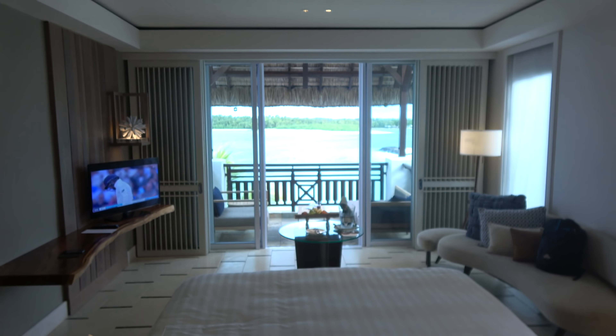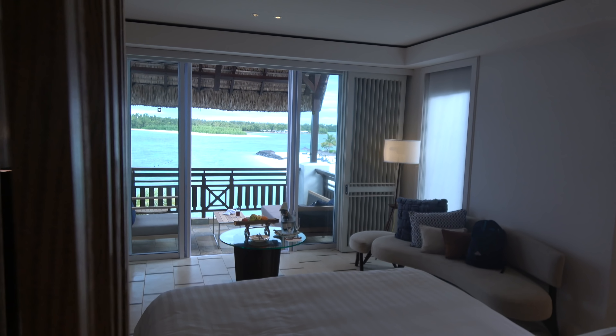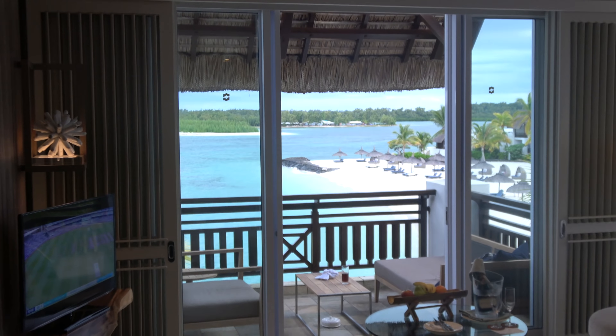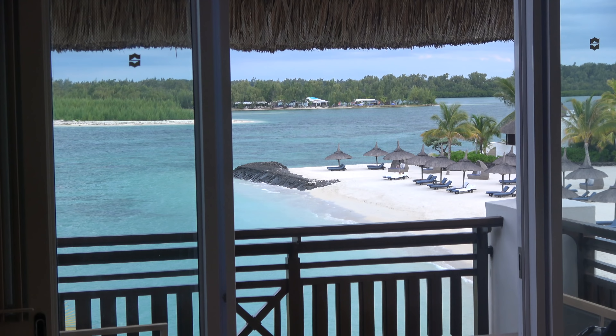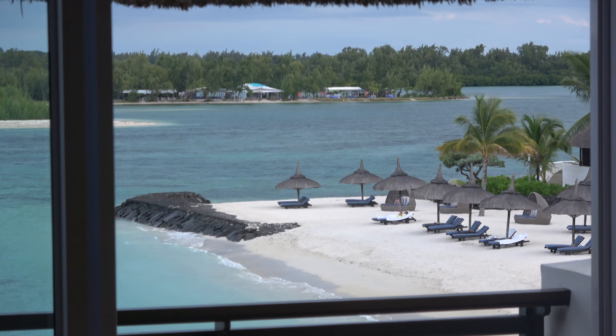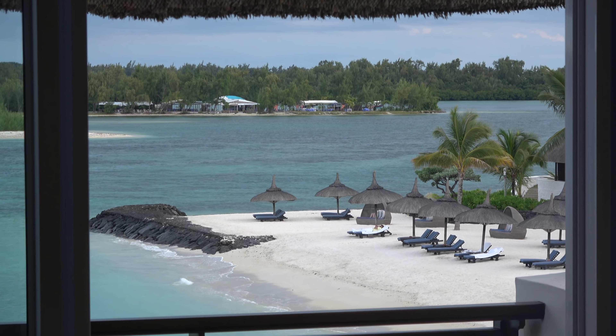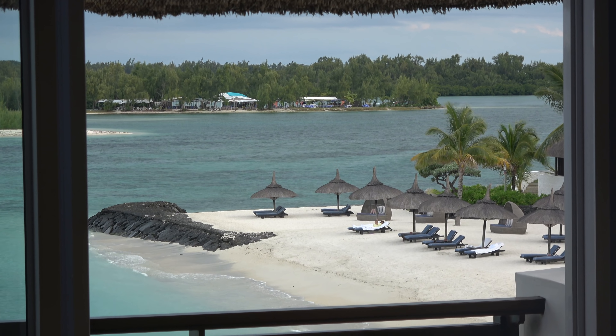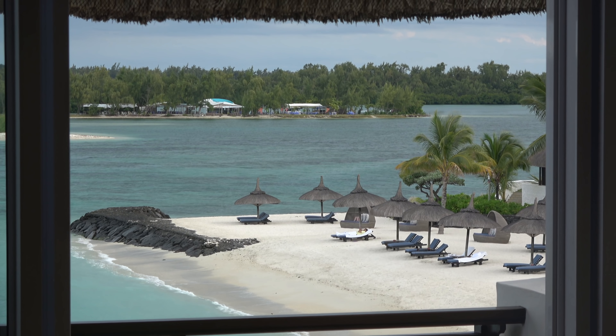I prefer upstairs actually because I like my views as opposed to being actually on the sand, so I prefer it upstairs. The beach is just there — view like this. Lovely, isn't it? Yeah, we're on the east coast of Mauritius. The Four Seasons is just further down the coast, about two kilometres. I've stayed around here before — One and Only is on the east coast as well.